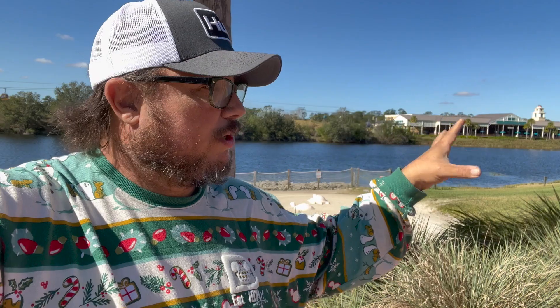Hey everybody, Lee here, Theme Park Ohana. This is going to be a short video, but the reason it's short is because there's really not much to say. The Spyglass Grill here at Caribbean Beach has reopened and I'm going to go take a look at it and show you what I see and then post a little short video. So follow along.